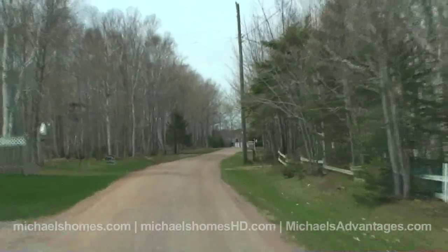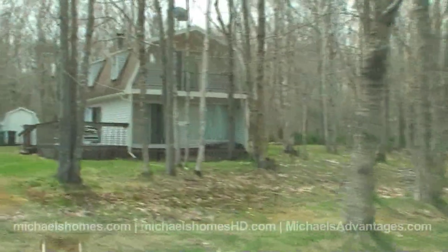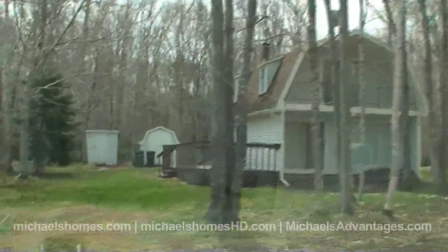So we'll show you the surrounding area real quick, maybe go over the bridge and show you some water. And if you want to get inside, you're going to have to wait until the next video if it doesn't sell right away, or you're going to have to see it in person.